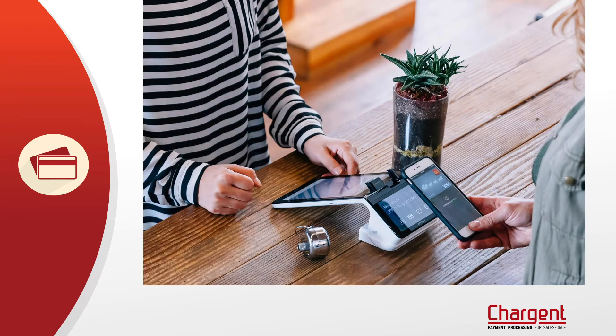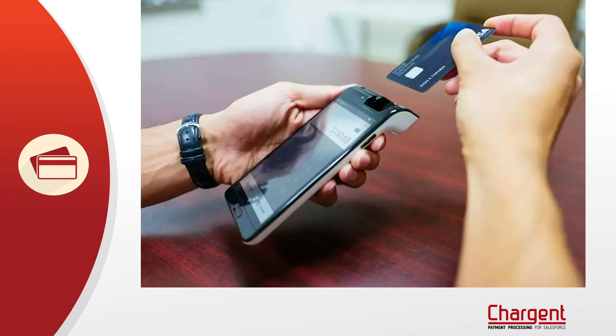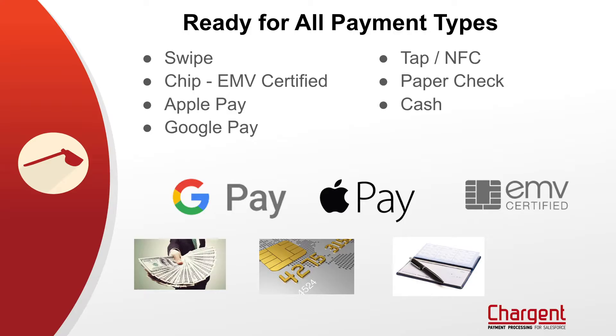Consumers today are used to being able to pay with their mobile phones, with credit cards, debit cards, whatever they have on them, and they expect retail environments to do that as well. Charge & Terminal gives you the ability to take Apple Pay, Android Pay, credit cards, debit cards with or without PIN. All of these payment types are available on Charge & Terminal, including checks and cash.